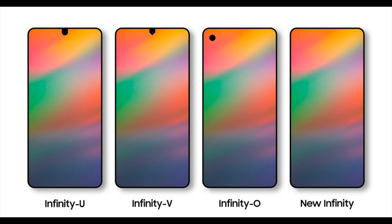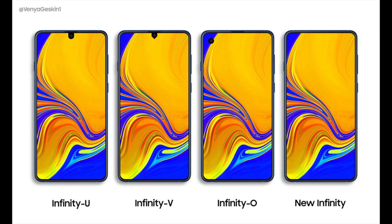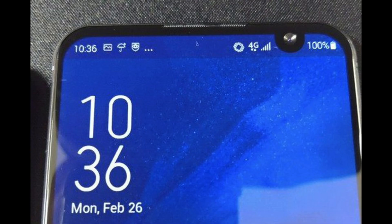The Infinity O is a full circle cutout of the display — not so much a notch, but a hole at the top edge of the screen. It seems like an eyesore and it's hard to imagine the reaction being very positive, especially since Asus is exploring a similar idea for its Zenfone 6 and the feedback there has been very bad.